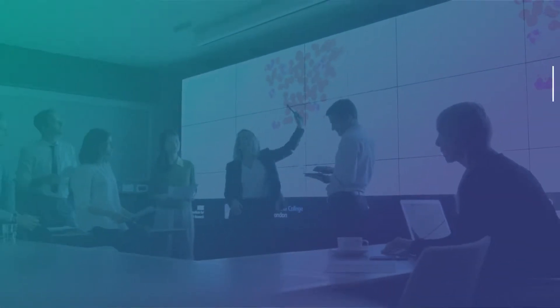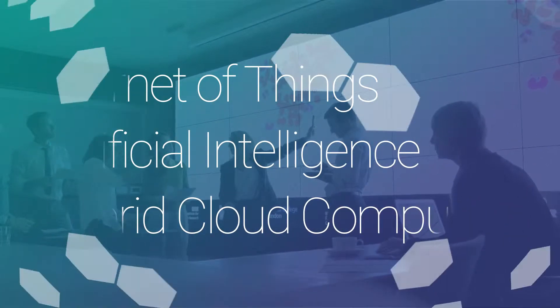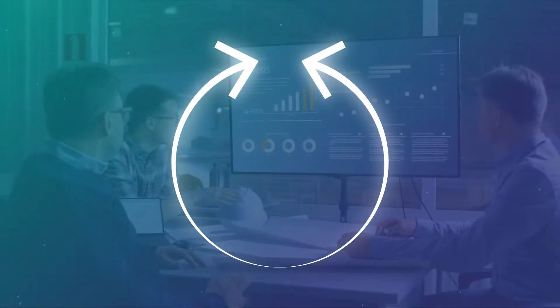Emerging technologies such as the Internet of Things, artificial intelligence, and hybrid cloud computing are expanding the attack surface, making detection and understanding the full scope of today's attacks much more challenging. At the same time, security expertise has been in short supply.